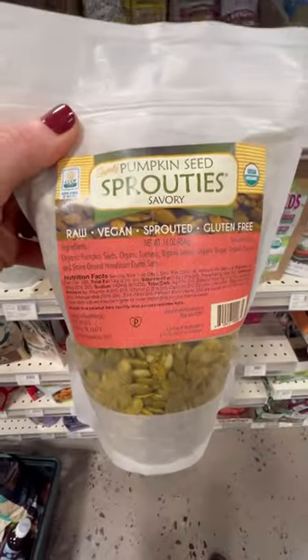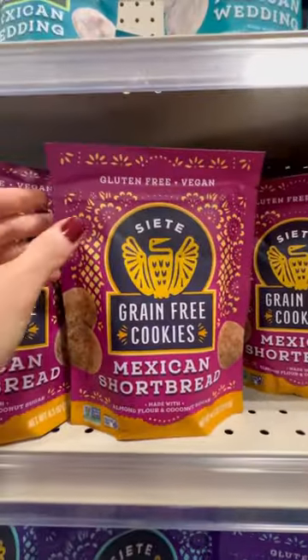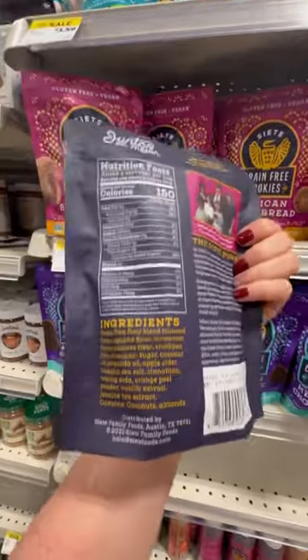Pumpkin seeds are high in magnesium and zinc. Did you know chocolate can help fight gum disease? These are my favorite cookies — loaded with cinnamon and all pure ingredients.